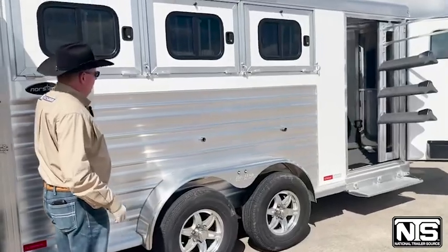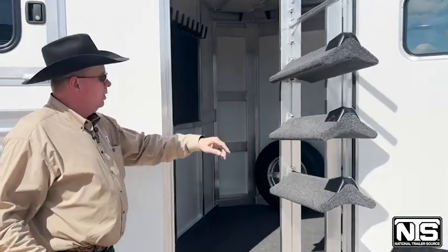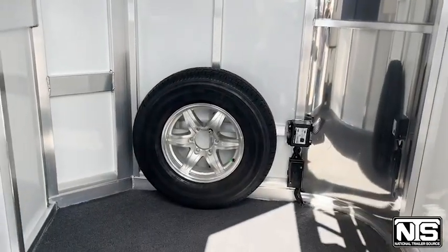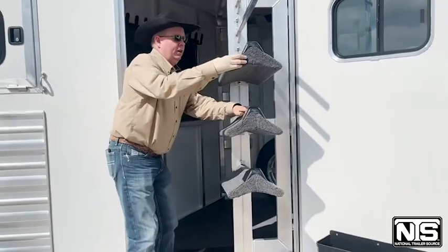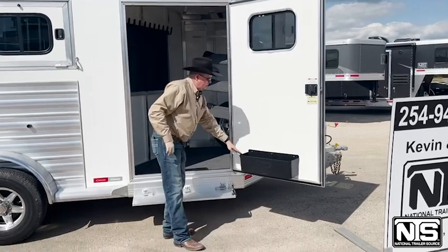You have drops on the hip side and hold backs. Coming into the dressing room, you have swing out saddle racks and blanket bars. To the left will be a water tank, hooks to the left, a spare tire, and a clothes rod. This makes it really nice right here. It also has a brush tray.